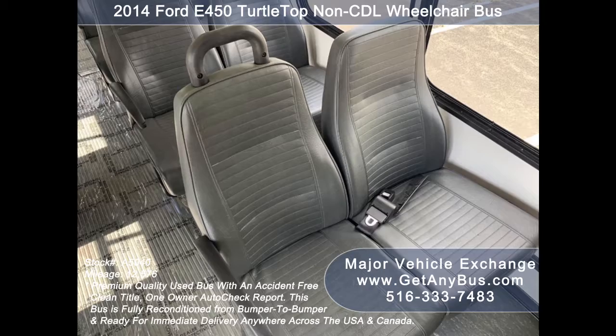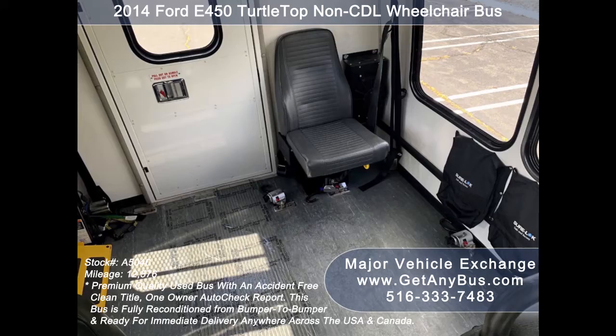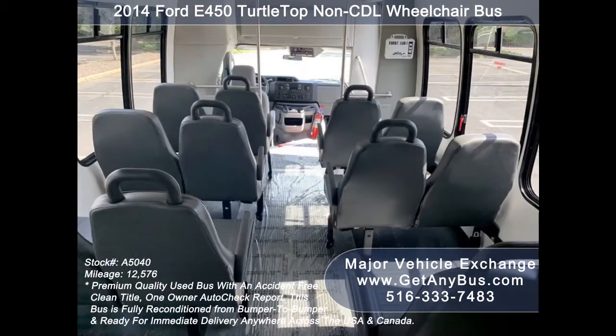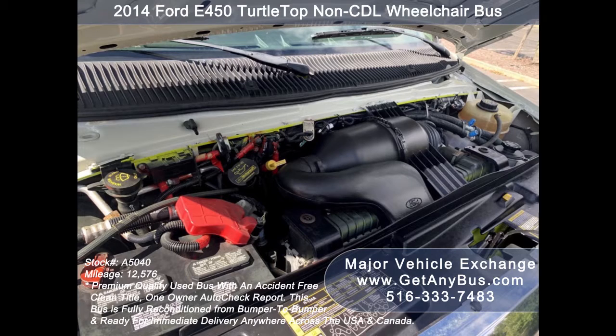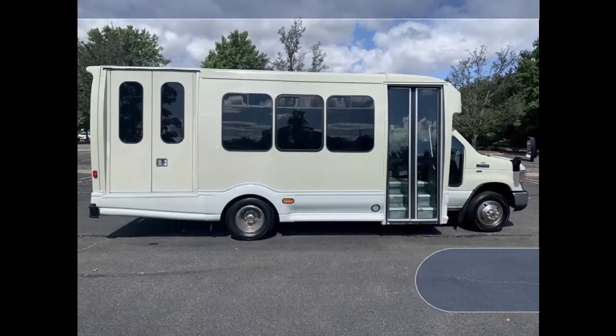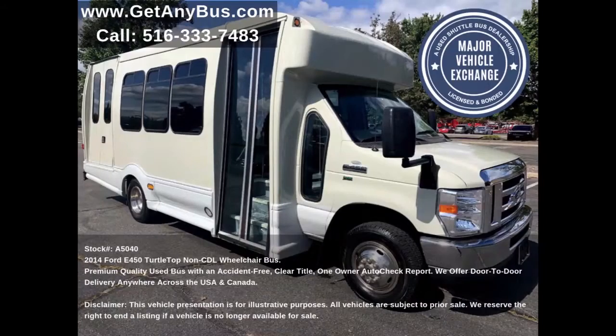Its seating arrangement is perfect as a transit shuttle or activity and outing vehicle for church groups, adult daycare, senior centers, shuttle operators, teams, or associations. It is equipped with a durable and economical 5.4-liter V8 Triton gas engine which delivers superb power and performance under load. All electrical and mechanical equipment is in proper working order.